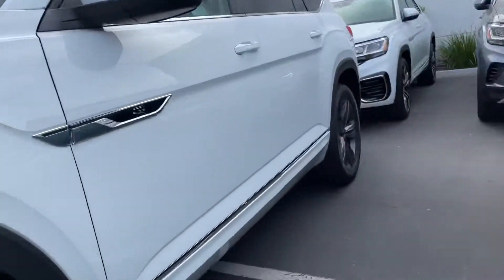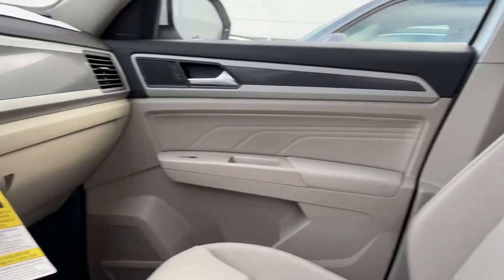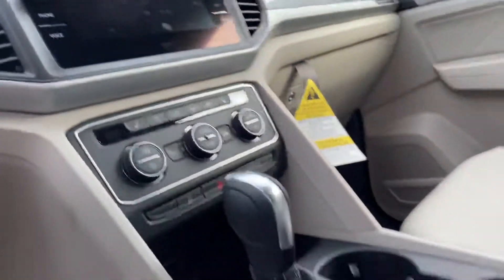We have one with the sunroof at our reserve lot, and it also has the black interior. This is just one we had on our main lot. Here is your infotainment center.